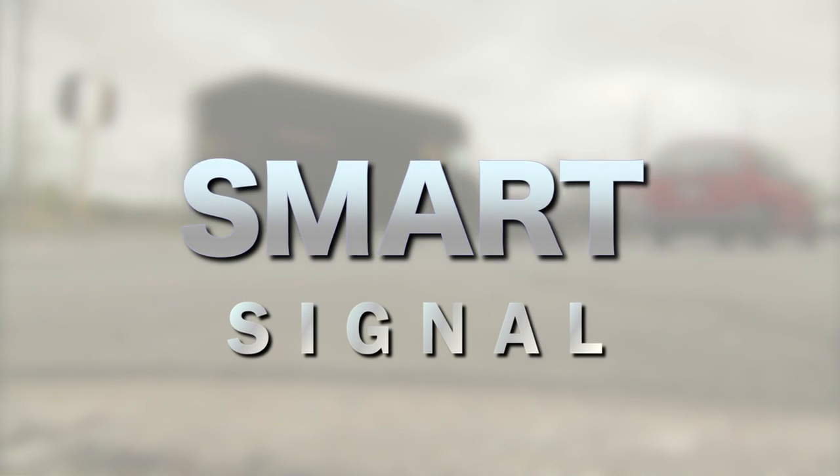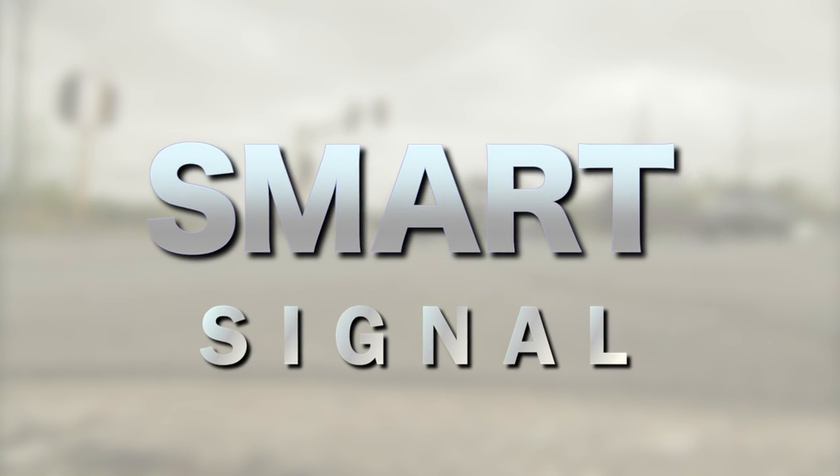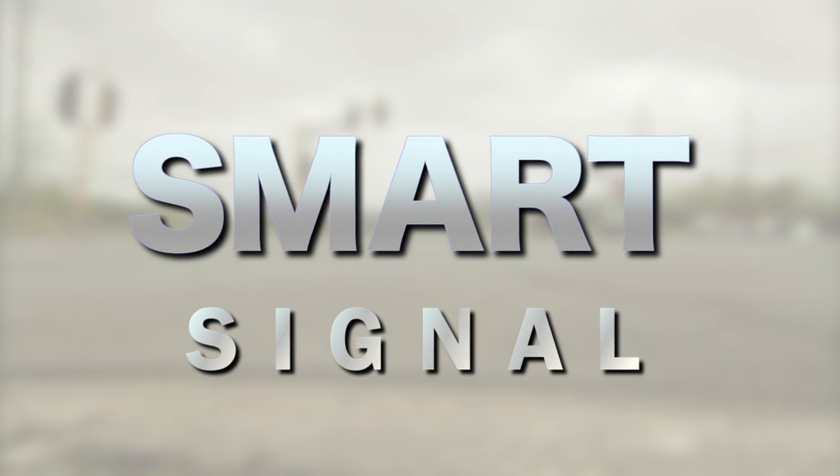Smart Signal is just one way the University of Minnesota is using research and innovation to improve traffic and improve our quality of life.